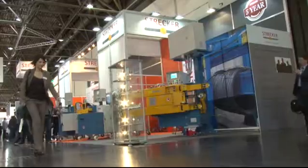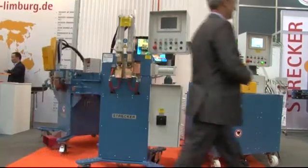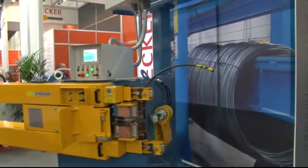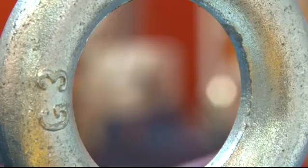As the market leader in innovative welding technology, Algo Strecker is the perfect partner for you. For decades, reliable, high-quality products have provided forward-looking, customer-specific welding solutions that set worldwide standards, and all in a compact design with accurately repeatable results.